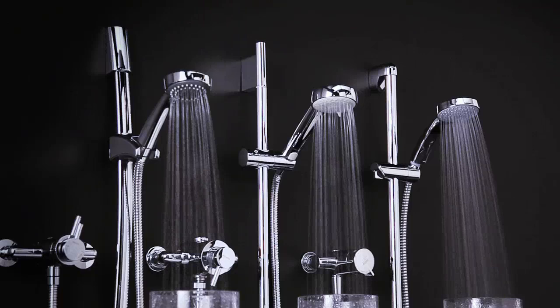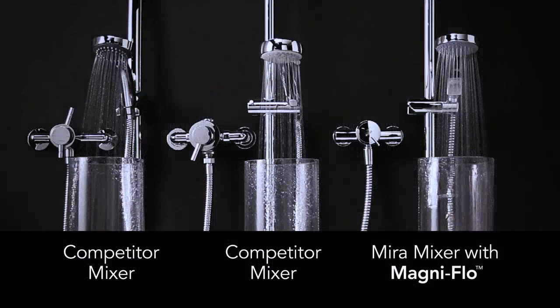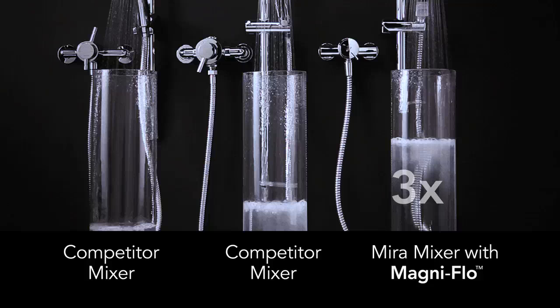To demonstrate the power of MagniFlow, here you can see a range of similar mixers all operating on a typical UK low-pressure water system of just 0.1 bar, which is equivalent to the water tank being one meter above the shower head. As this test shows, our Myra mixer with MagniFlow delivers a significantly greater water flow compared to its competitors — up to three times more.